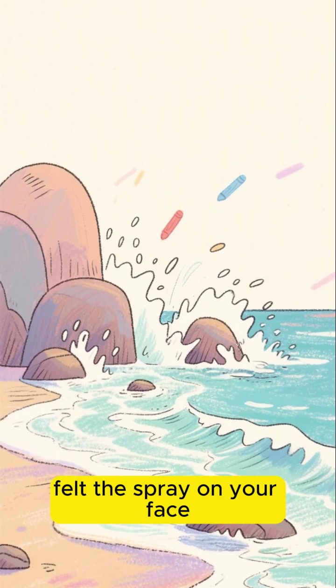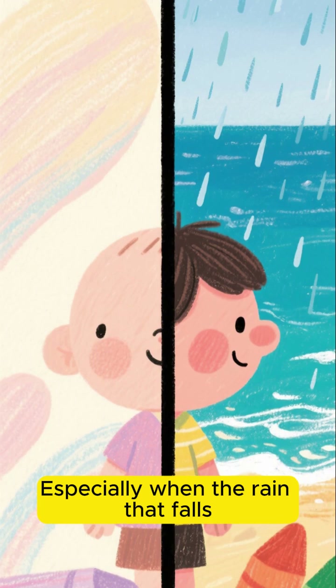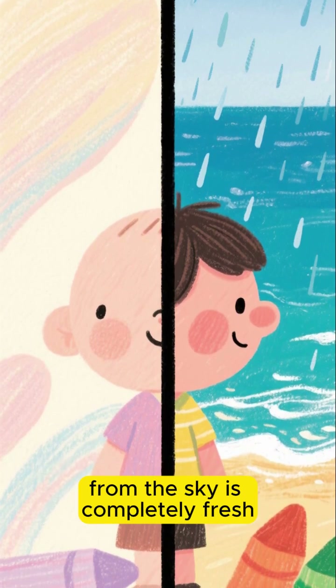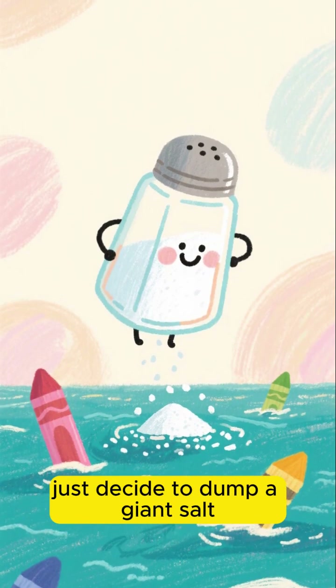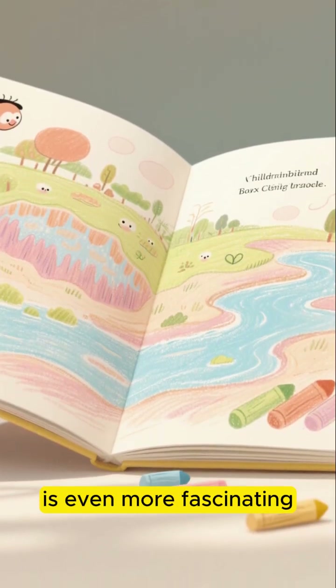Have you ever stood by the ocean, felt the spray on your face, and wondered, why is it so salty? Especially when the rain that falls from the sky is completely fresh. Did someone just decide to dump a giant salt shaker into the sea? Well, not exactly, but the real story is even more fascinating.